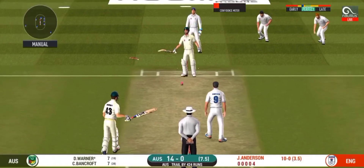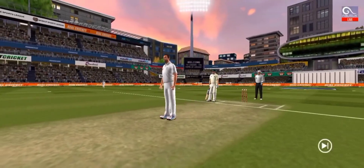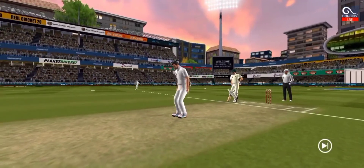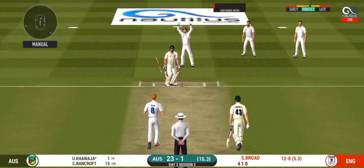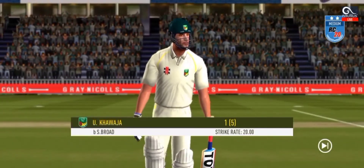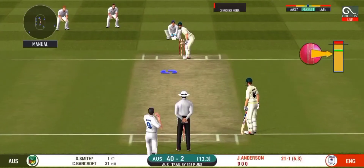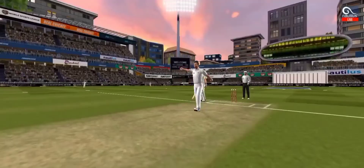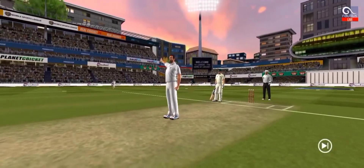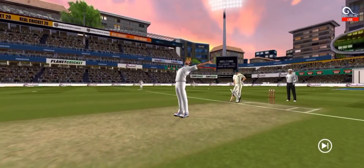Bowled him! Beautifully bowled. James Anderson, full and straight and quick. Bowled him! That's a good length from Broad — he's got it right today. Bowled him! He's chopped it on. He's gone for that front foot pull shot and pulled it straight back on the middle stump.